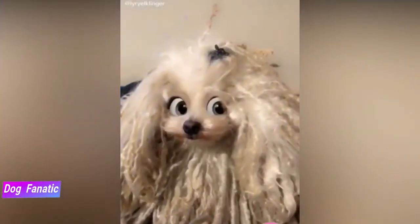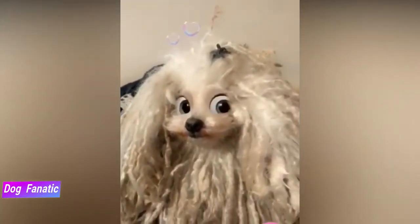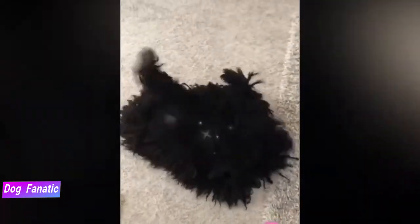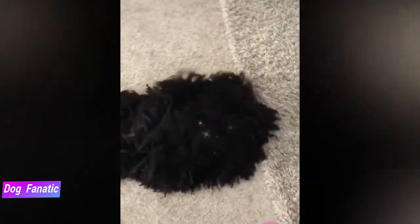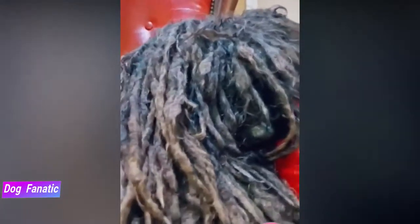The Puli is a herding dog at heart, and he does best in a home with enough space to release his natural energy. A large yard with a tall fence or a farm is ideal. He can adjust to smaller living spaces, but be prepared for him running laps around the dining room and taking leaps over the couch. Bring the Puli indoors to live with you — he's a loyal companion who enjoys being with people and shouldn't be permanently relegated to the backyard.